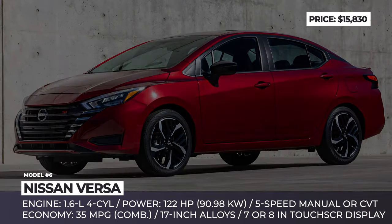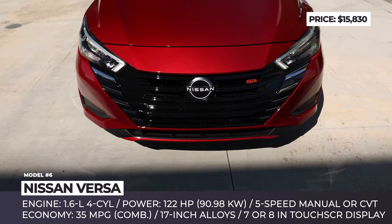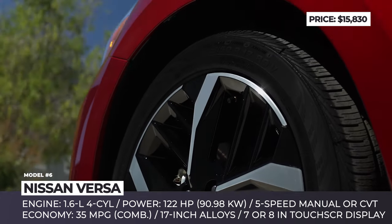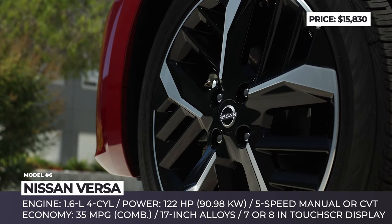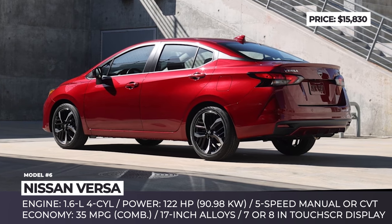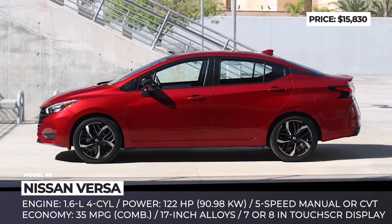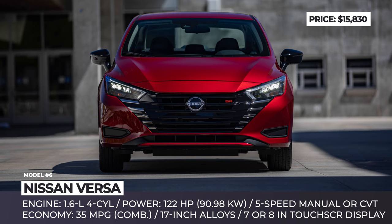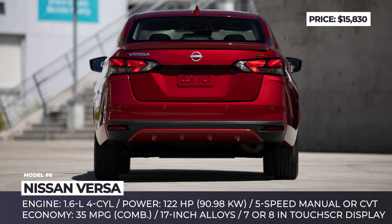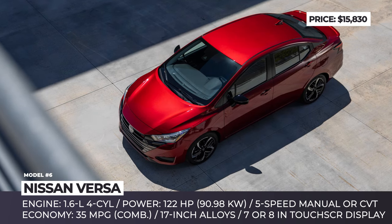Nissan Versa. For the 2023 model year, Nissan gave its five-seat Versa sedan a new front-end design with a more prominent V-motion grille and chrome elements, additional color options, updated 17-inch alloy wheel designs, and new tech options. The $15,830 starting price is not the only reason to consider the 2023 Nissan Versa. All trim levels are powered by a 1.6-liter four-cylinder unit with 122 horsepower.